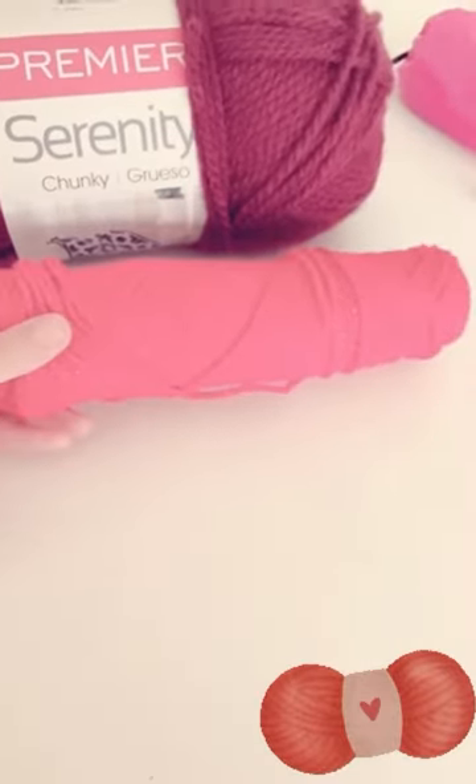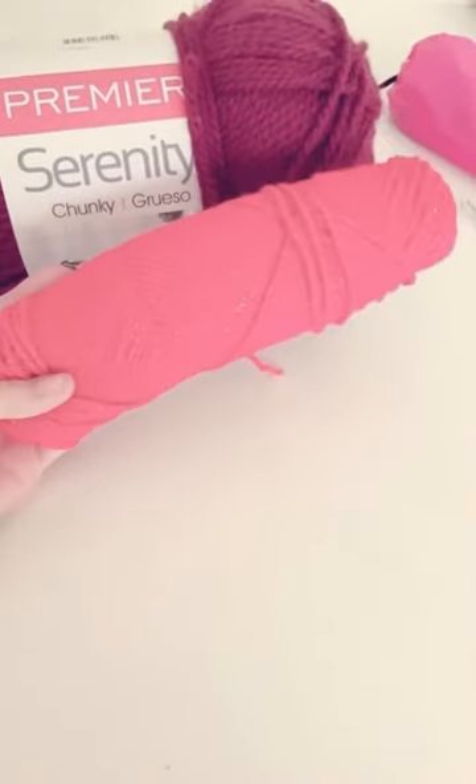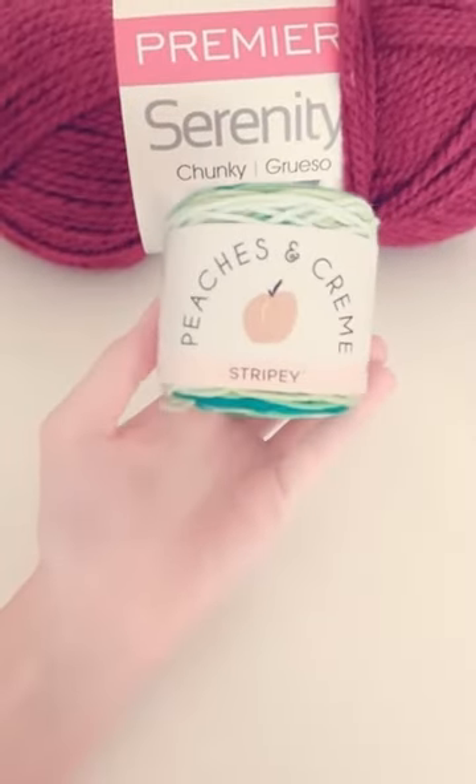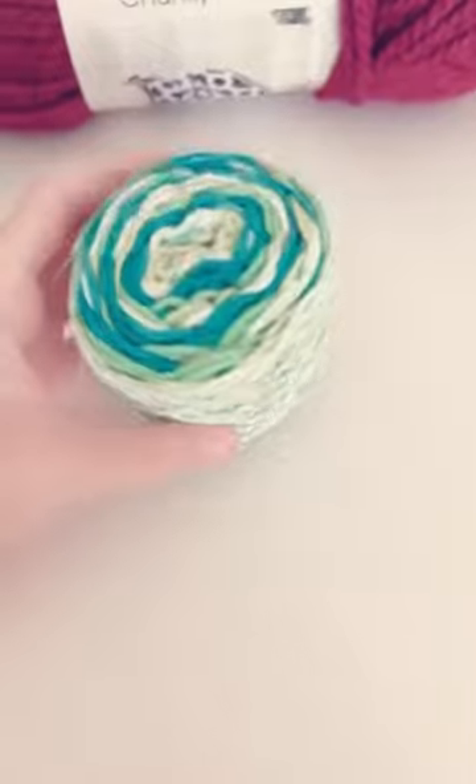Next it's time for the fun part — the yarn. I absolutely love yarn, these are just a few of mine. This is a very nice bright red one, sparkling, really love it. Next I have this small thin green one and it's super pretty, it has many different tones of greens in it so this will be fun to use.